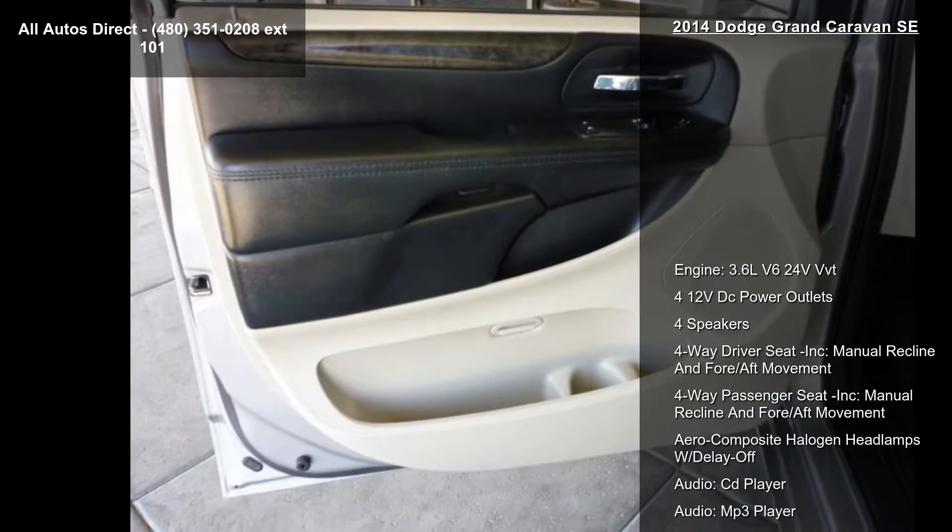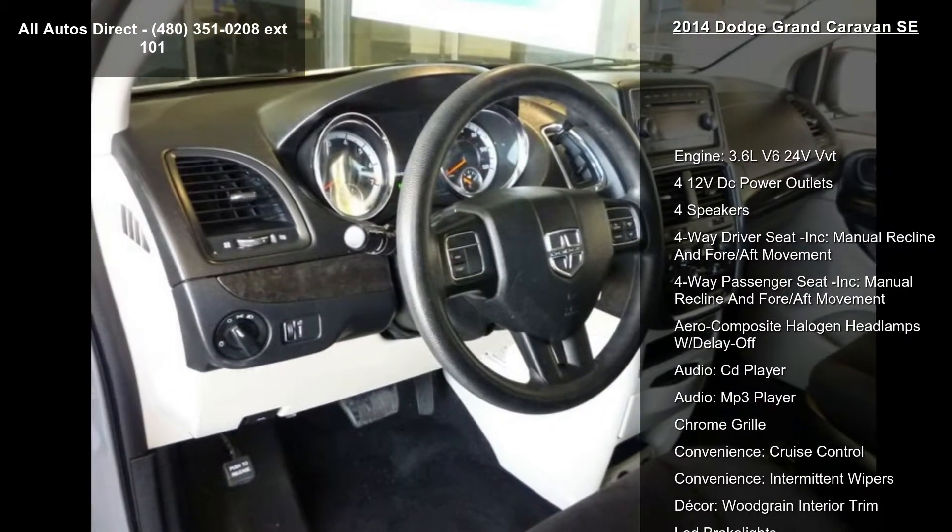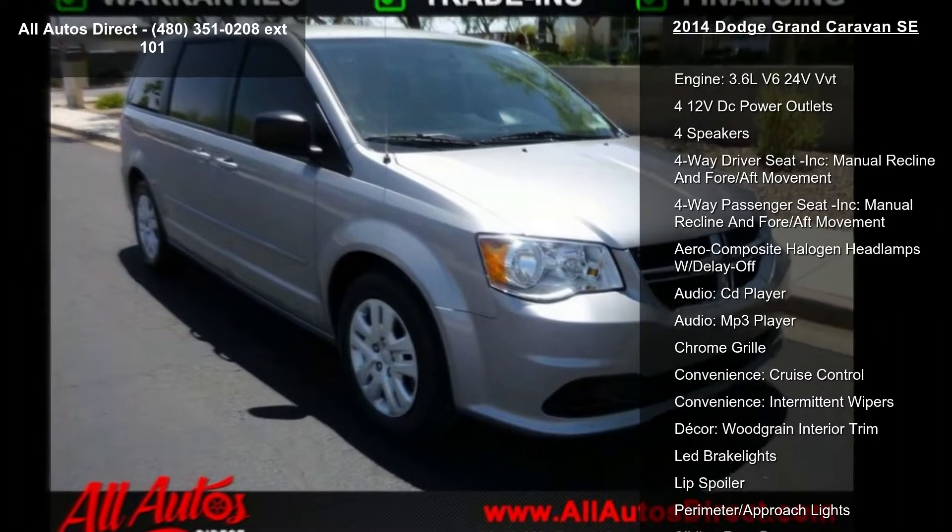Aero-composite halogen headlamps with delay off, audio CD player, MP3 player, and chrome grille.